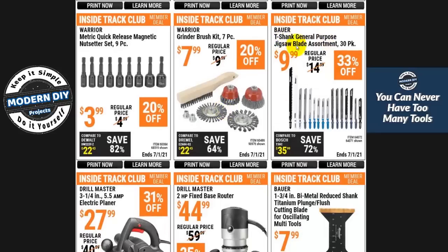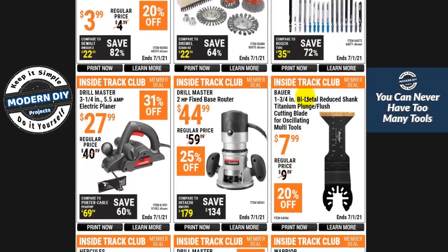Here you have T-shank general purpose jigsaw blades — these are the new blades for modern jigsaws. A lot of people ask about older jigsaws that use U-shank blades. Harbor Freight does still sell those old-fashioned U-shank blades, so if you have an older jigsaw you don't need to go crazy looking for them. They don't put the old ones on sale very much, but it's better than having no blades and having to buy a whole new tool.